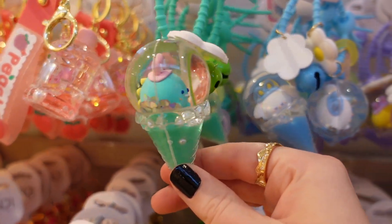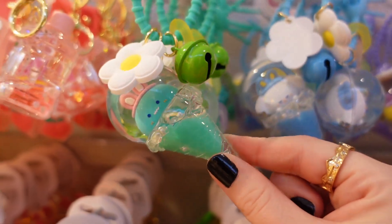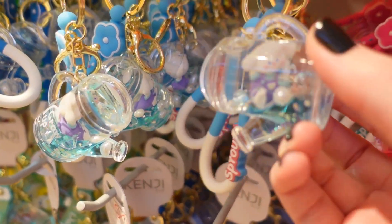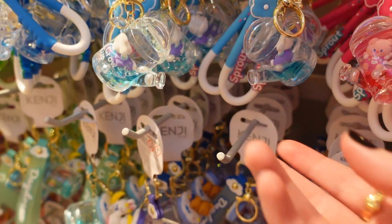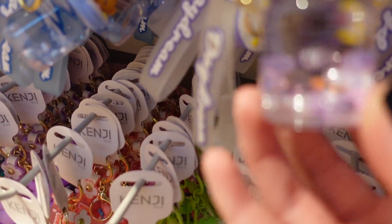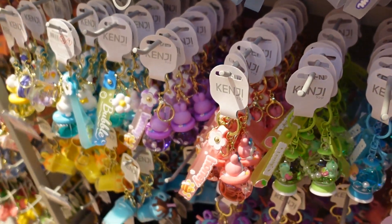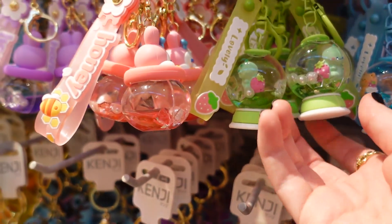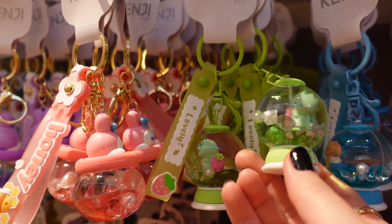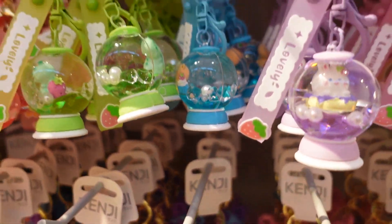These ones look like ice creams — and the bottom bit moves! This one's like a watering can — I love these so much. They're so cute. That one's got different coloured balls in there. These ones are like snow globes — they have the different critters in with little gems and some slight confetti in there as well.